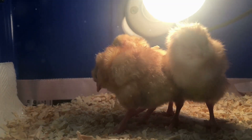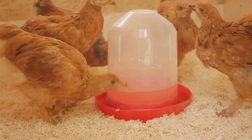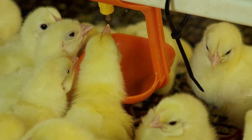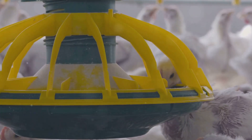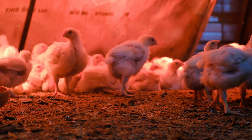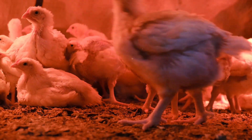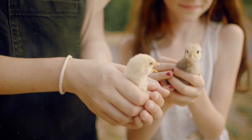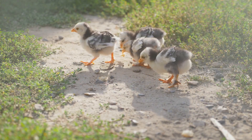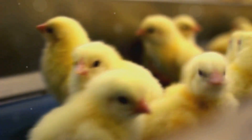Preventing pasty butt is always preferable to treating it. Ensure your chicks have access to fresh water at all times. Adding a teaspoon of sugar to their water for the first day or two can help prevent dehydration during shipping. Maintain a clean and dry brooder with appropriate bedding. The ideal brooding temperature for the first week is around 95 degrees Fahrenheit, gradually reducing by 5 degrees each week. Handling your chicks gently and regularly can help reduce stress and encourage them to move around, further minimizing the risk of pasty butt. By following these preventive measures, you can significantly reduce the likelihood of your chicks experiencing this common ailment.